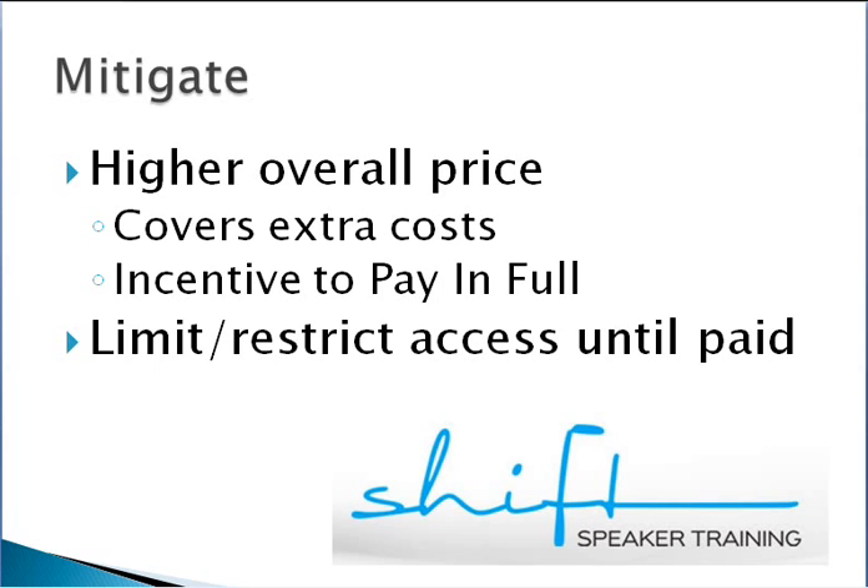Another way to mitigate the risk of people not paying is to limit or restrict access to your product or service until it's fully paid. This might mean allowing access to certain modules of an online program as payments are made, with full access once it's fully paid. Alternatively, if someone is having payment problems, you might suspend access until they're able to catch up. Overall, a good payment plan will create a wider market for your business, more customers, and increased cash flow. Thank you.